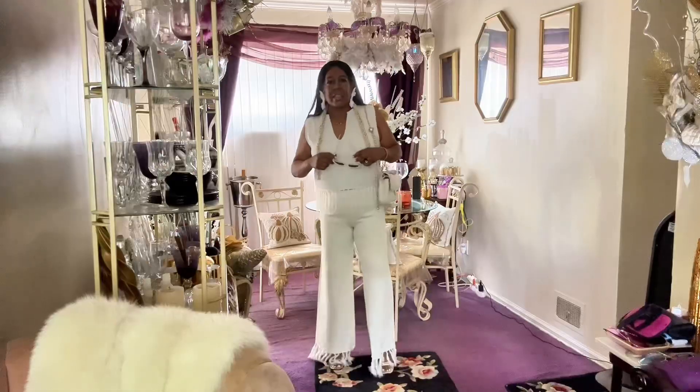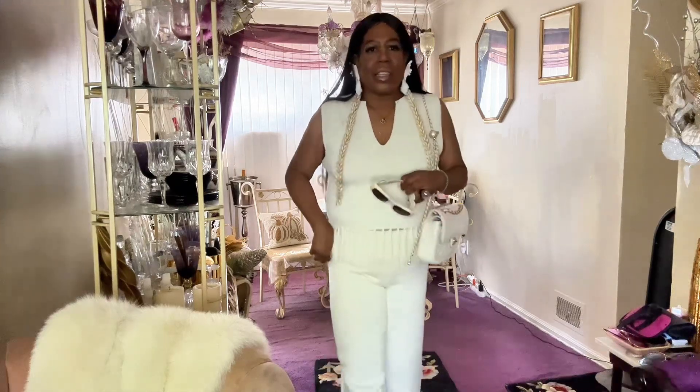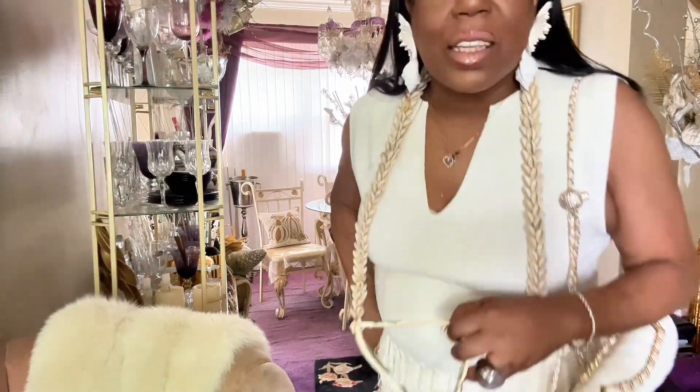This is something I would wear to a white party on a boat, or if I was invited to a birthday party — you can basically wear this anywhere. With it being so hot and the outfit having no sleeves, it's extremely comfortable. You'll see how I modeled that.